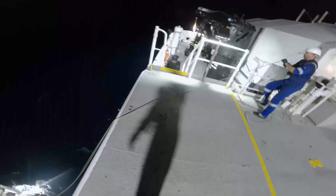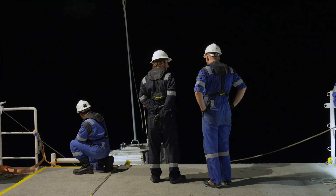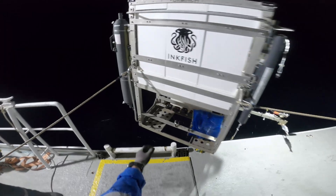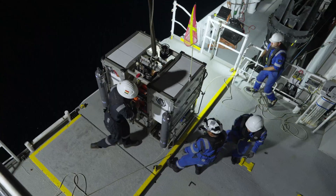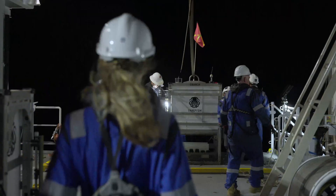Swing out! On the crane! Coming up! Lander on deck. Roger, lander on deck.